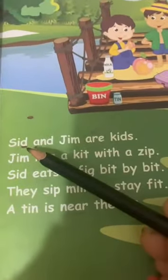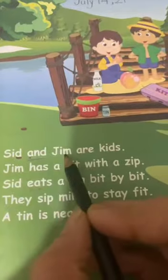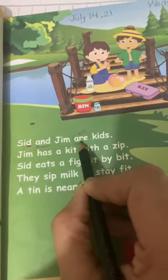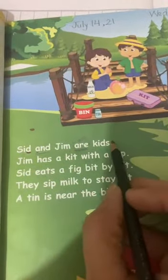Start reading with ma'am. Sid and Jim — R-A-R-E-R — kids. Full stop.